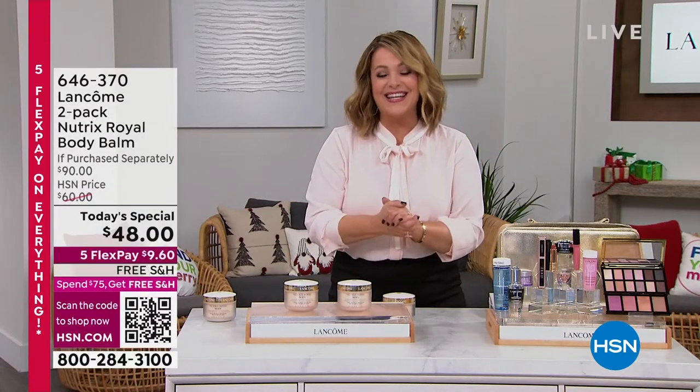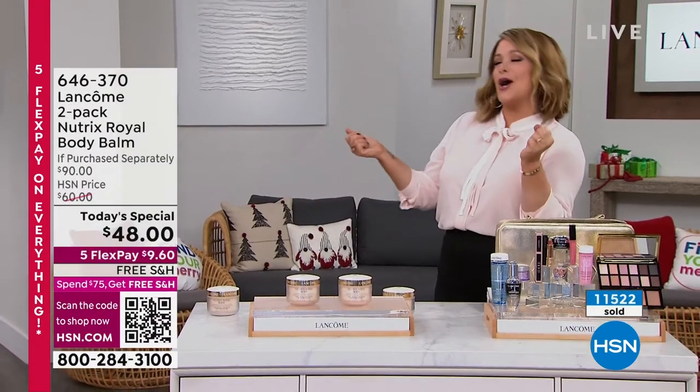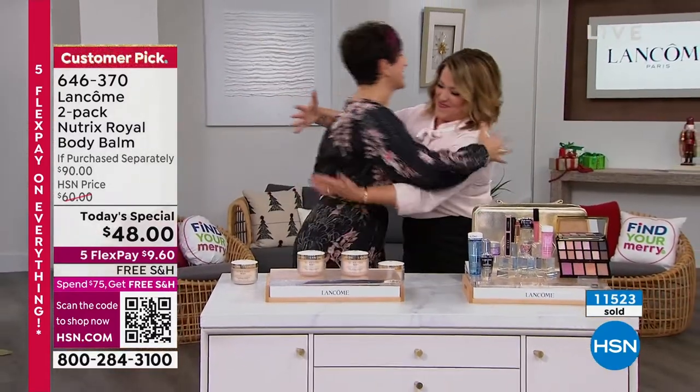Let's bring out Carolee Chamberlain, our assistant VP of Lancôme Learning — beautiful woman, so good to see you.